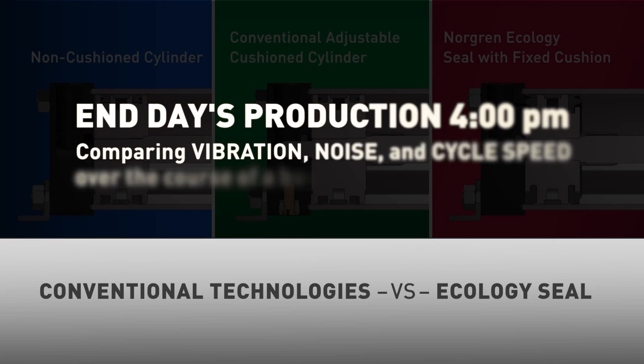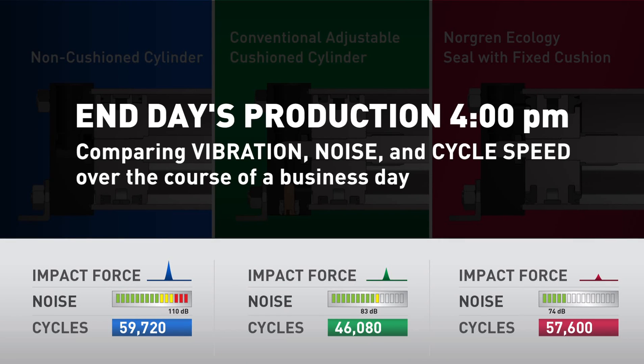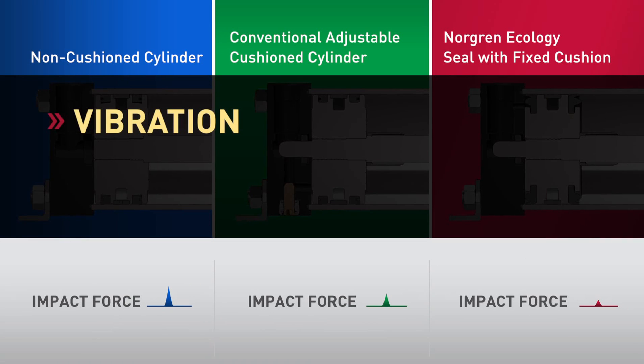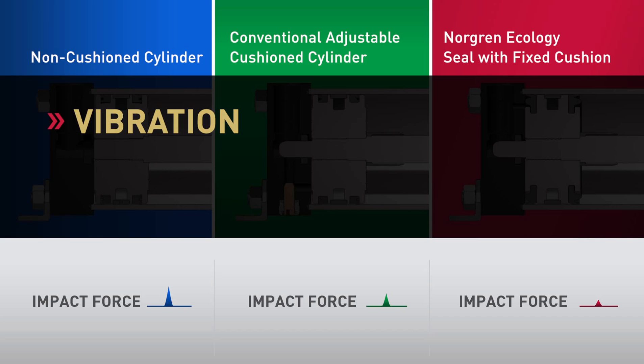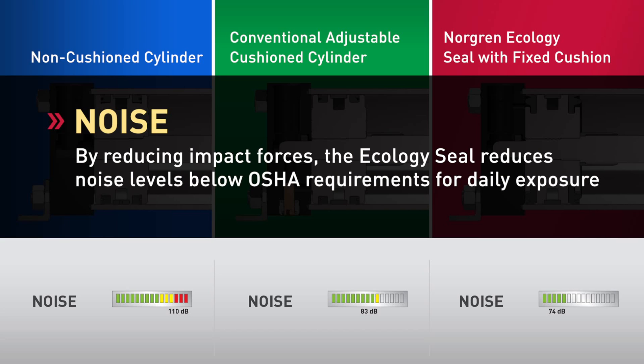At the end of a typical day's production, the benefits of the Ecology Seal become evident. Observe the comparisons of vibration, noise, and cycles between each technology. Independent tests have shown the Ecology Seal cylinder outperforms cushioned and non-cushioned technologies in reducing end-of-stroke impact and eliminating vibration. The result is improved machine performance and uninterrupted output. Unacceptable noise is another result of high-impact forces. The non-cushioned cylinder has the highest noise level, peaking at over 110 decibels. However, the Ecology Seal cylinder, with its energy-absorbing characteristics, reduces noise levels to acceptable OSHA standards.